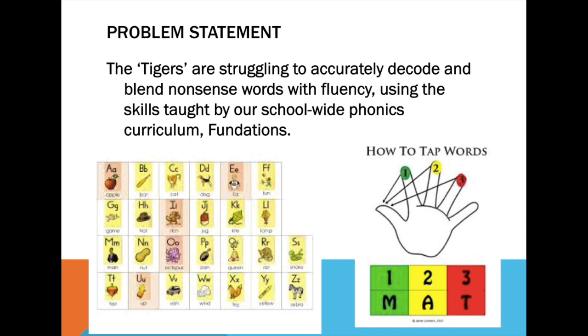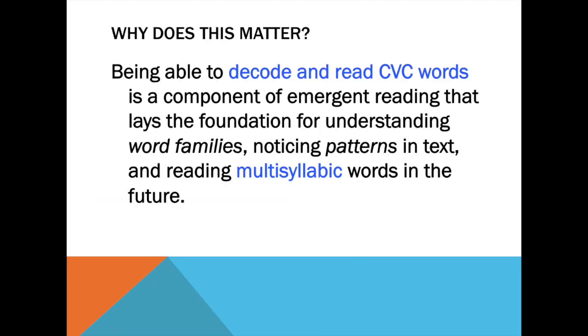So to give you some insight on my project, I started with five students who were struggling to decode and blend nonsense words. We have a school-wide curriculum called Fundations, which connects a letter, a key picture, and a sound. Students are encouraged to tap out the words with their fingers, one tap to their thumb for each consecutive sound.